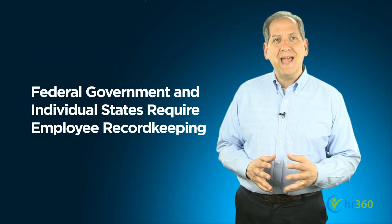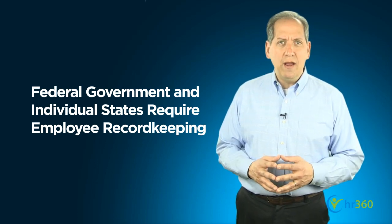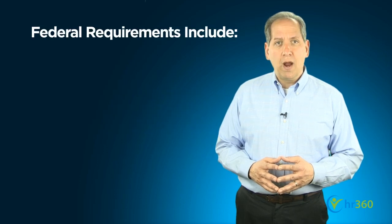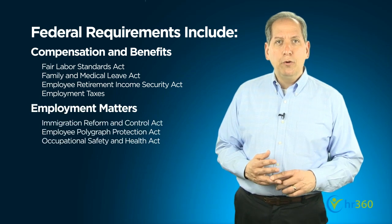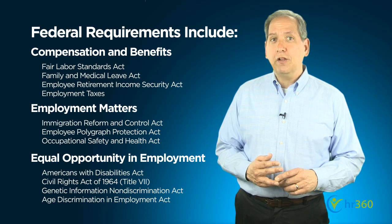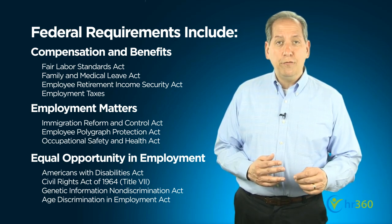Both personnel files and confidential files may contain information that is legally required to be kept under state and federal law. Federal record-keeping requirements generally fall into three categories: compensation and benefits, employment matters, and equal opportunity in employment. Specific laws dictate the particular records that must be kept and for how long.